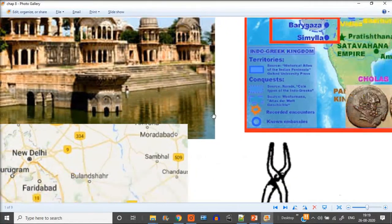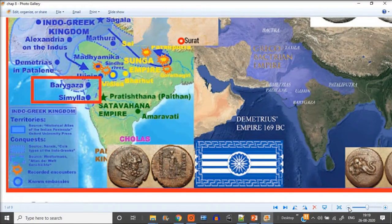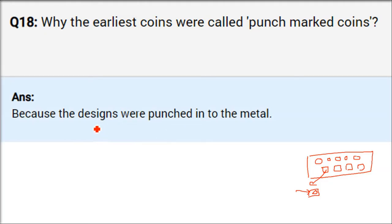Why were the earliest coins called punch mark coins? They would take a sheet of metal and cut round, rectangular, or square shapes from it. Then they would punch something into it — put some impression. This impression was quite vivid and discernible. Because the designs were punched into the metal, the earliest coins were called punch mark coins.